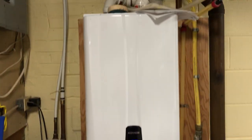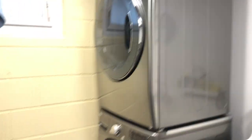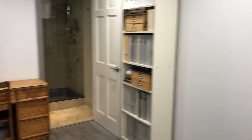One of the highlights is the furnace room — great ceiling height. There's that owned tankless hot water tank, upgraded wiring, central air conditioning, and a high-efficiency forced air gas furnace. It's got a really cool antique sink and a nice laundry area with full-size front-load LG washer and dryer. These are the kind of owners you want when buying a house.